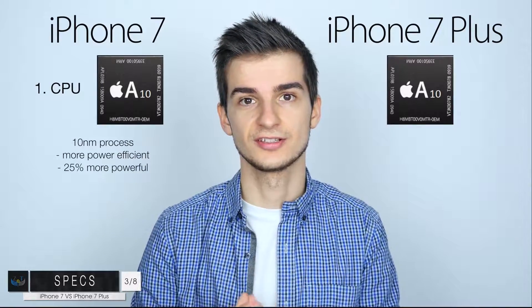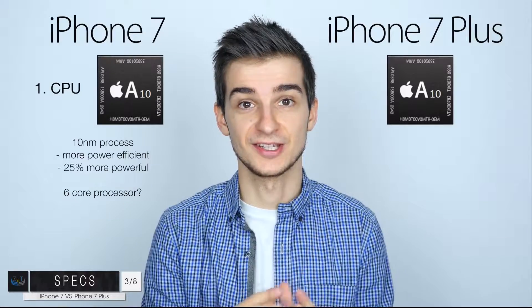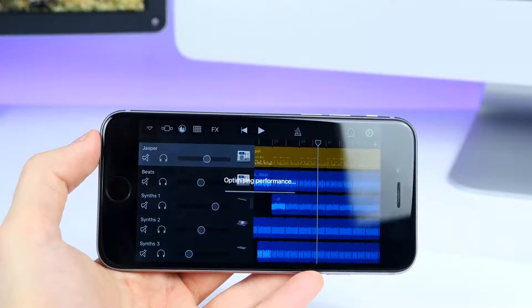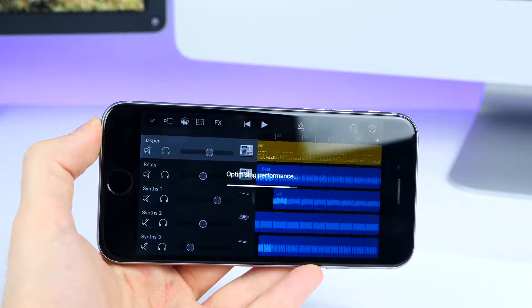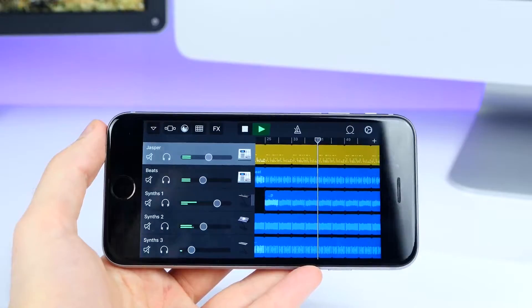Some rumors have initially suggested the Apple A10 chip to be a 6-core CPU, which would just be insane, because this would be a multi-threading beast. So if this is the case, then we will get much better performance in apps such as GarageBand, which has to optimize complex projects before they can be played in real time — so this just might be a thing of the past with the iPhone 7.